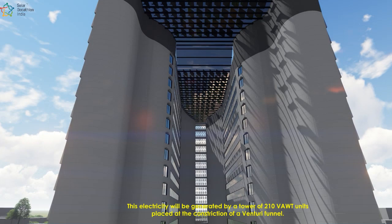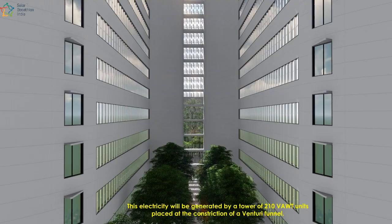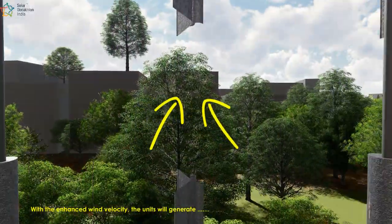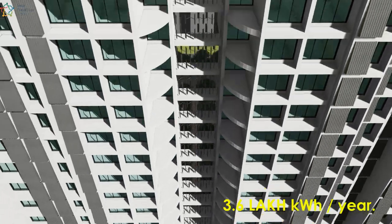This electricity will be generated by a tower of 210 VAWT units placed at the construction of a venturi funnel. With the enhanced wind velocity, the units will generate 3.6 lakhs kilowatt hours per year.